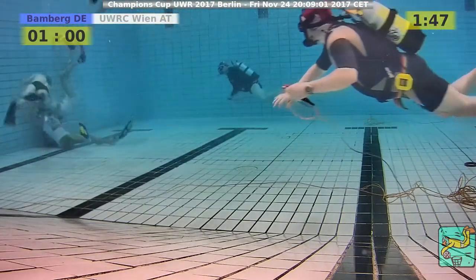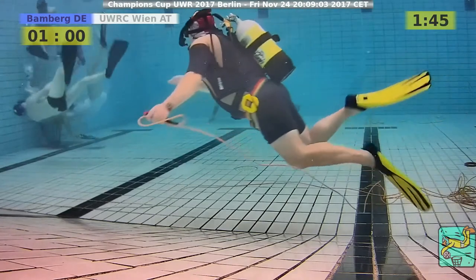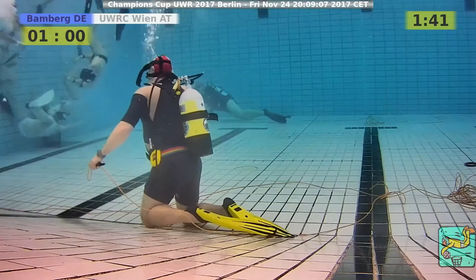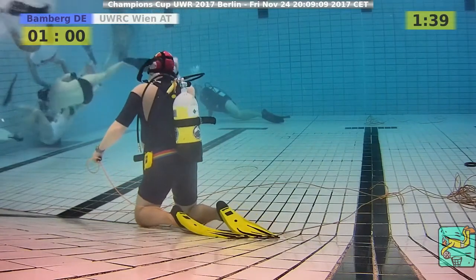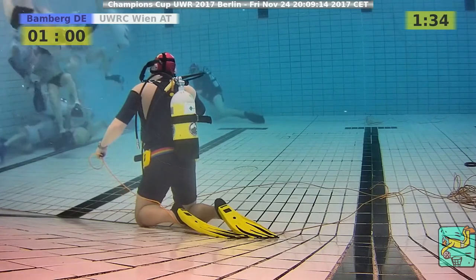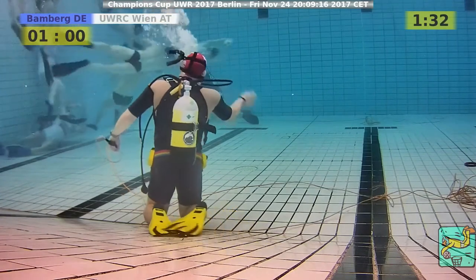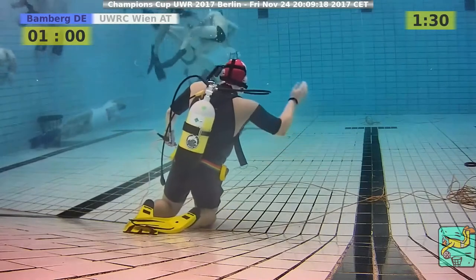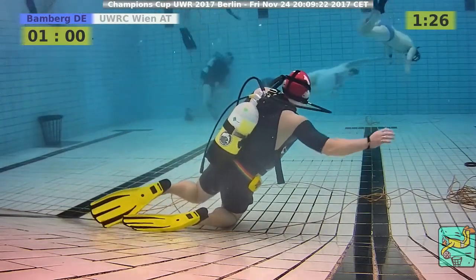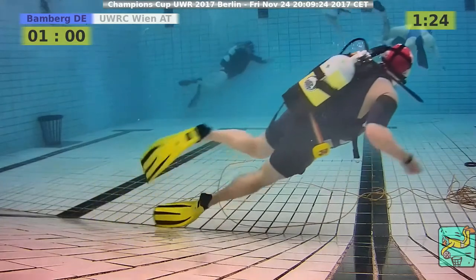Bamberg is trying to go into attack mode again, coming up, but being pushed up by the defender. Second wave from Bamberg comes in, then a third wave. But they are all really high and swimming into the defense. The plan is to attract the defense and create a gap in which the next wave can get the ball and push it into the goal.